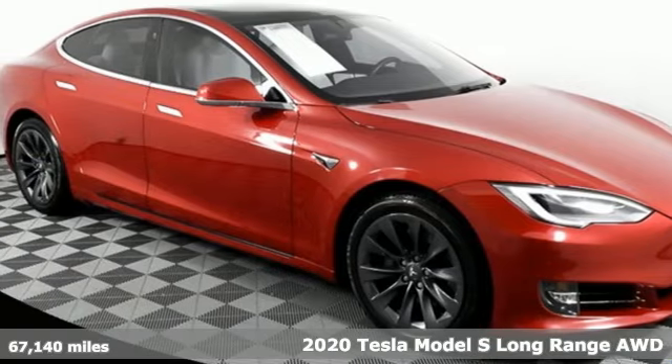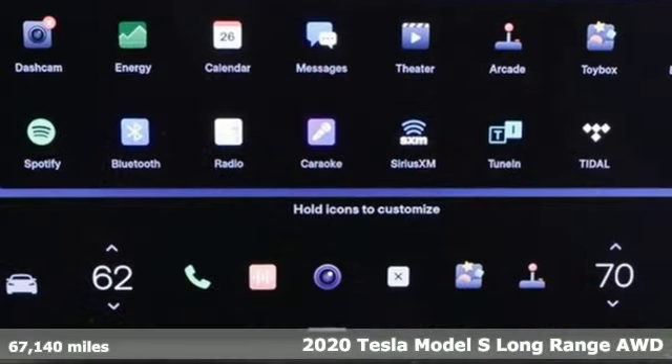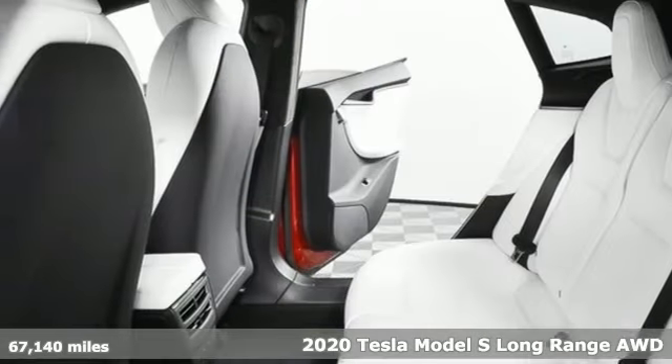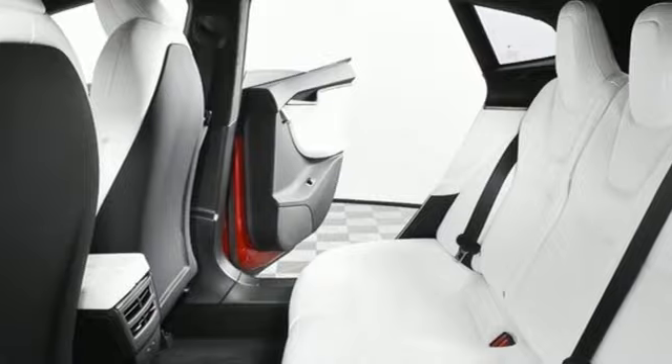It's a 2020 Tesla Model S. Designed for the driver who wants none of the pollution, but all the performance. It comes with the features you need, and better yet, want.